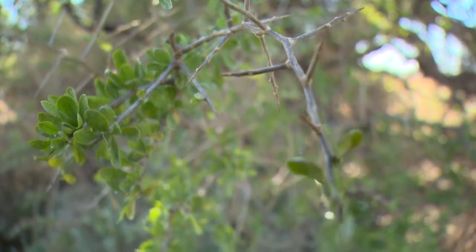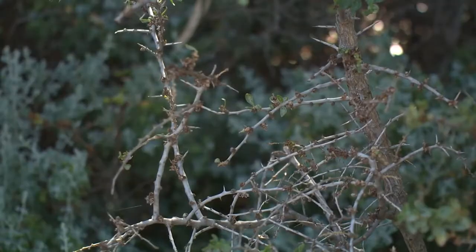African box thorn also has really nasty thorns that can injure stock and animals — that's one of the reasons it's really hard for them to get in under the tree and use it for shelter and shade.